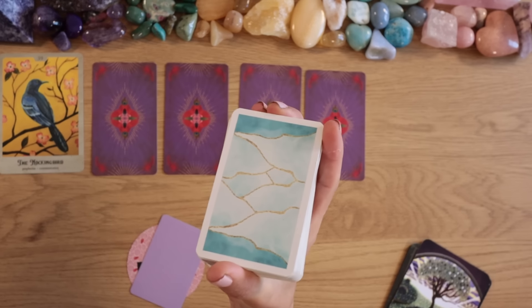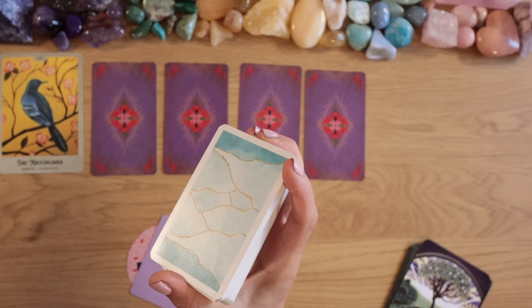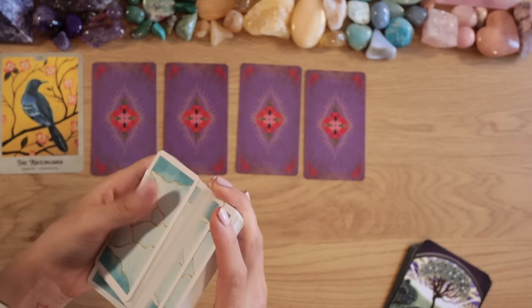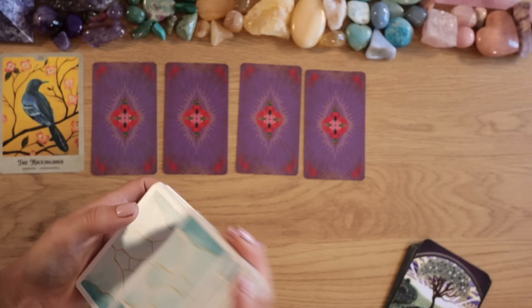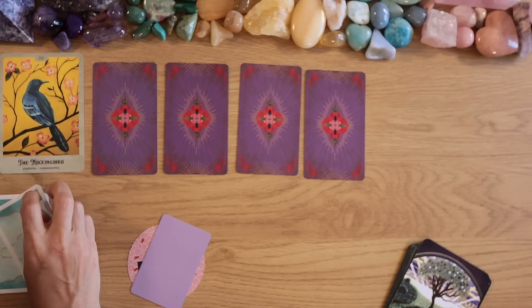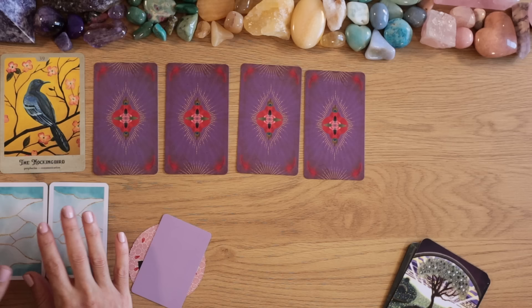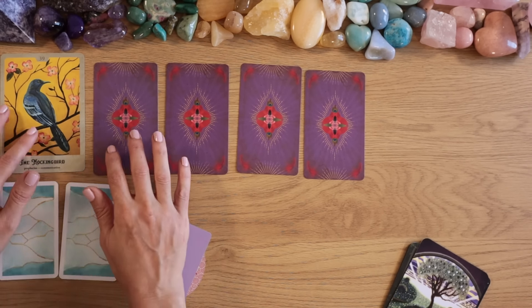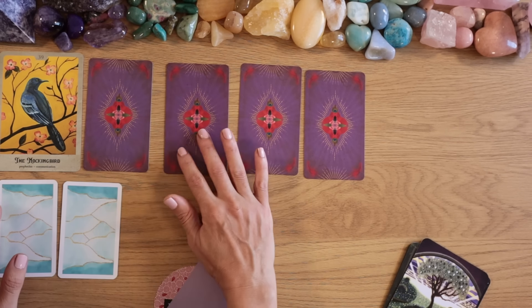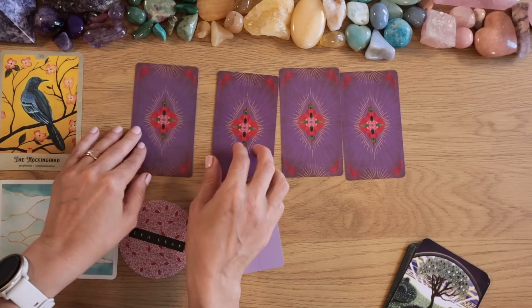We're also taking two cards from my own oracle deck — during August you can get it with free worldwide shipping plus 10% discount using code LIONSGATE on nordicl.com. Two cards for you — they really wanted to come out together, almost stuck together. I immediately get a love story feeling from these two. We also have a tea leaf and a chakra card.